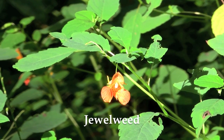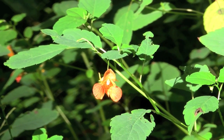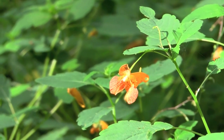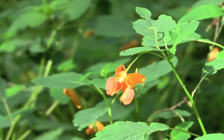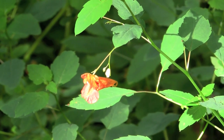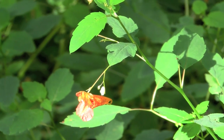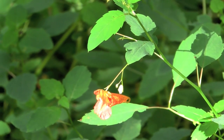Jewel weed, which is a fairly common, almost weedy native plant found in shady damp areas, is an annual plant with orange flowers that hummingbirds will feed on. One of the problems we have with jewel weed is that deer eat that plant a lot, and they sometimes take all the flowers off the jewel weed in our woodland, so that resource is gone for hummingbirds.